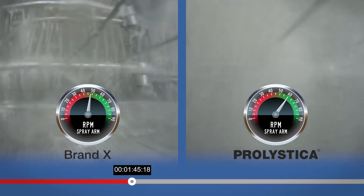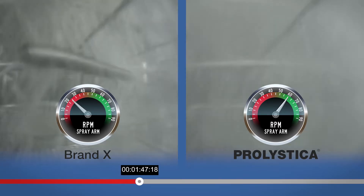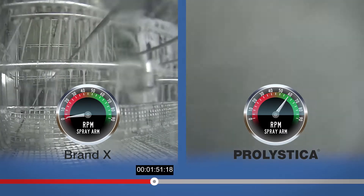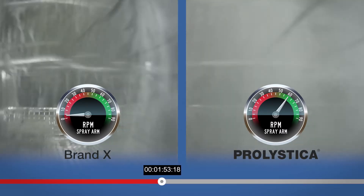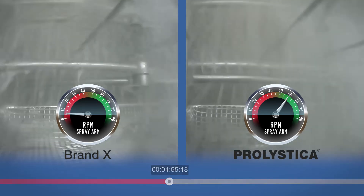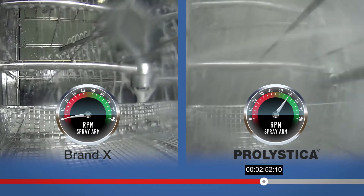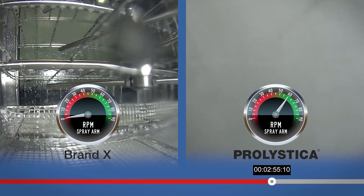Less than two minutes into the washing phase, Brand X exhibits an increased level of foaming. As the level of foam rises, the speed of the manifold spray arm decelerates. This deceleration of the spray arm is the direct result of excessive foaming. At just under three minutes into the washing phase, the spray arm on the left, Brand X, has come to a complete stop.